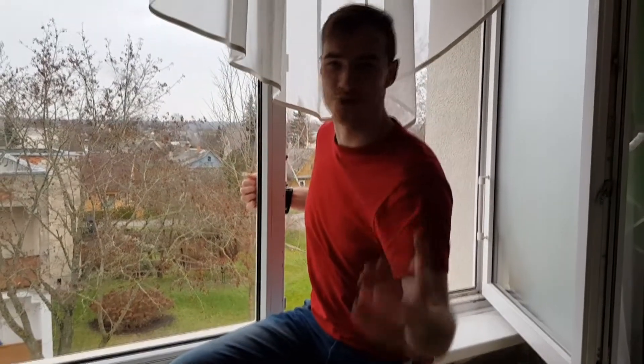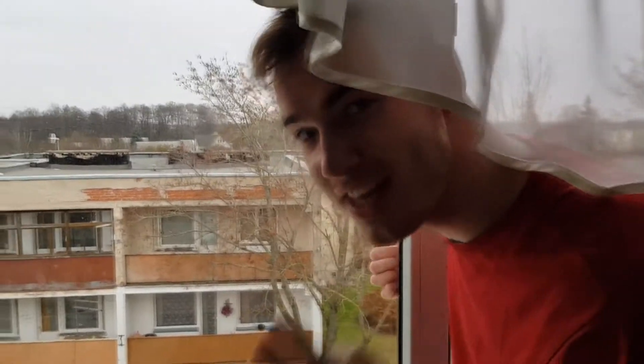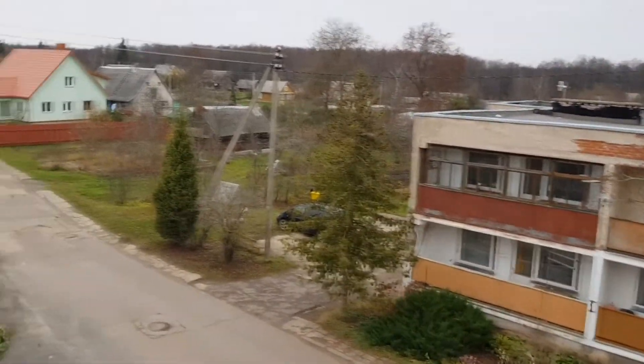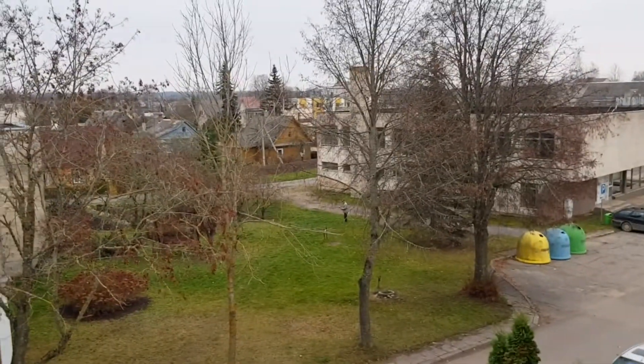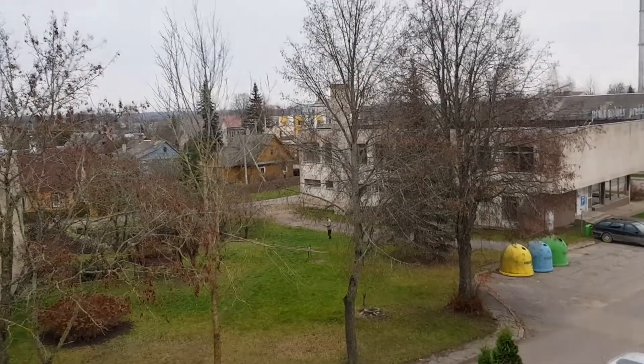Welcome to another episode of Life in Lithuania. Come close. So I'll show you a typical Lithuanian village and how everything looks like from above. On the left you see some houses, a row, some trees. And then if you scroll to the right, you see some houses, some trees, and some buildings. That's it. And that's a typical village for you.